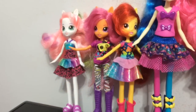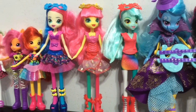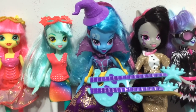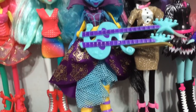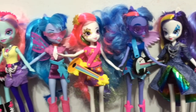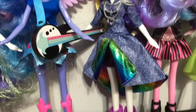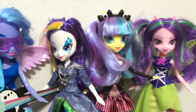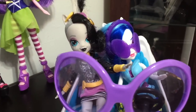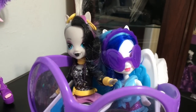And here is my Equestria Girls doll collection. This Trixie right here is one of my favorites out of the collection, as well as this Rarity here. I love her outfit and her hair is so pretty. I have DJ Pawn in her convertible and I have Zecora in there as well, and these two are definitely some of my favorites in the Equestria Girls collection because they look so cool, especially Zecora.